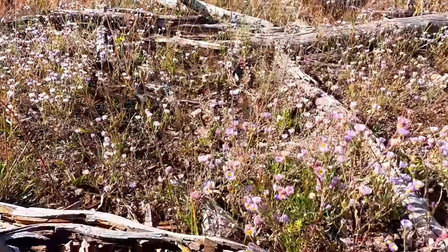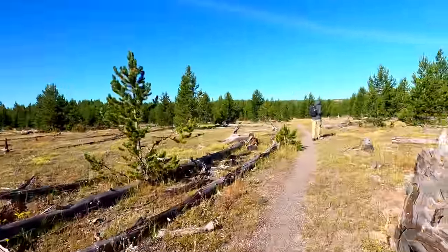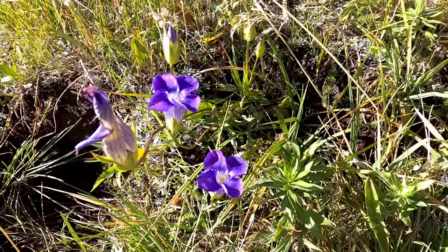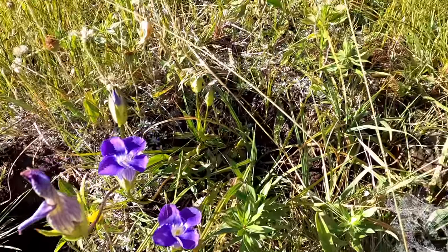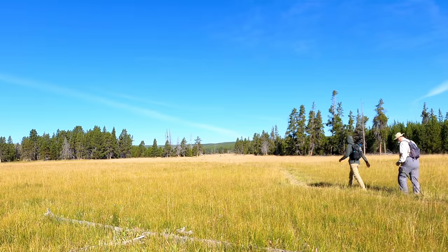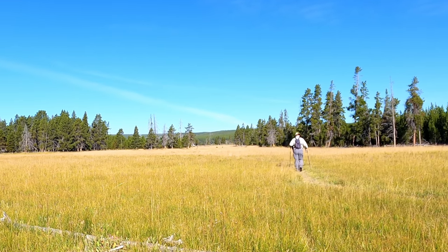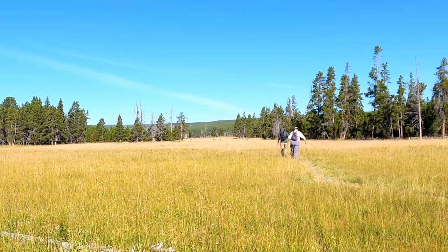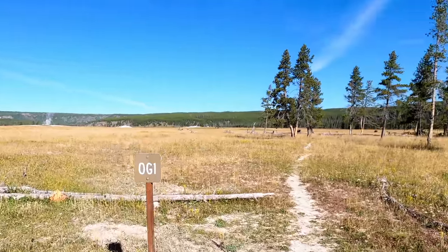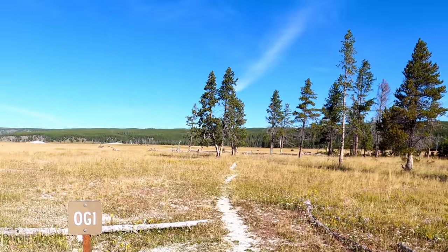We're entering a little bit of woods here, but I think it will open back up on the other side. Look at these beautiful flowers. This is the OG1 campsite — the Sentinel Meadows campsite. It's back there by the creek, where all those bison are. No shortage of bison. There's some bison out here today — at least probably 30.